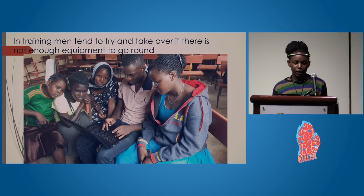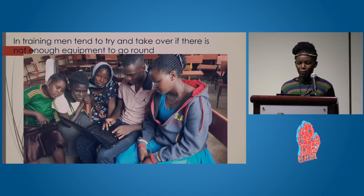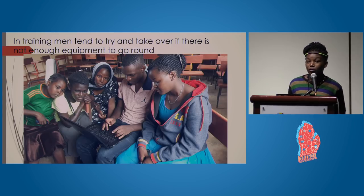Another challenge is in training: men tend to take over when there is not enough equipment to go around. In the picture you can see one laptop shared among four women and one man — yet the man is the one holding the laptop while the women are just watching. This means women end up not getting what the training was about, and some leave with nothing.